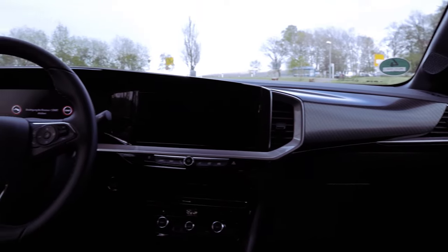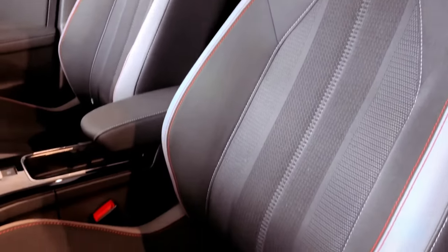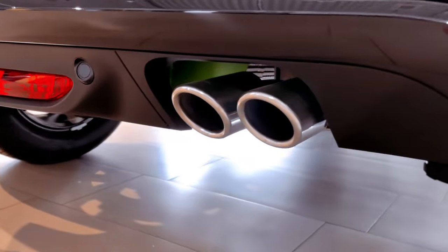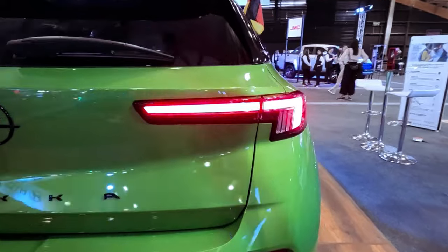Inside, the Maka's cabin exudes a modern and sophisticated feel. The standard touchscreen infotainment system seamlessly integrates with Apple CarPlay and Android Auto, keeping you connected and entertained on the go. A crisp digital instrument display provides clear and easy-to-read information, while a suite of advanced safety features, including automatic emergency braking and lane departure warning, ensures your peace of mind on the road.